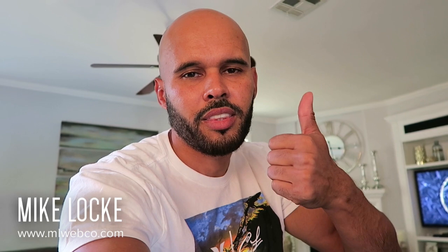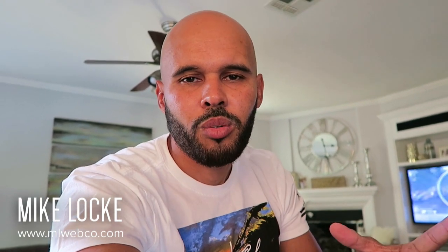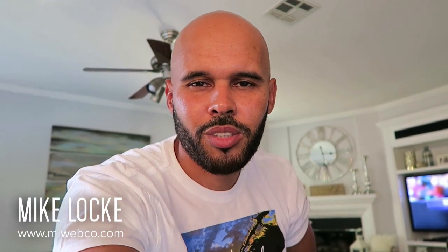Hopefully this was helpful. If you're not doing this already, think about doing it for your own portfolio. Thanks for commenting, liking, and subscribing to my YouTube channel. Hit the thumbs up and always visit mlwebco.com — use the contact link on my site to ask me any questions and I'll be happy to answer. We'll talk soon guys. Peace.